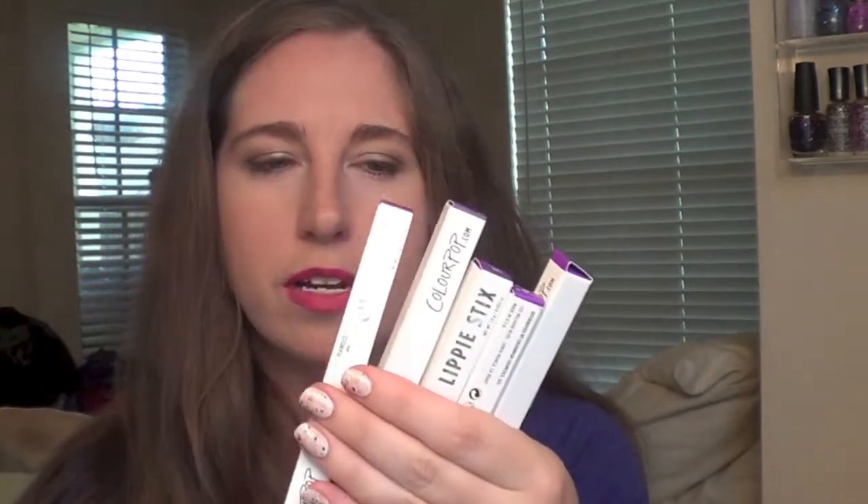Let's do the lippy sticks next. It's actually cool that they tell you what they are on the bottom as well. They come in different finishes and I got quite a few, so I'm just going to start going through them — we have a lot to go through. Okay, this is Grunge and this one I got from their fall collection. I am super excited about this color — it's supposed to be that kind of 90s grunge look.